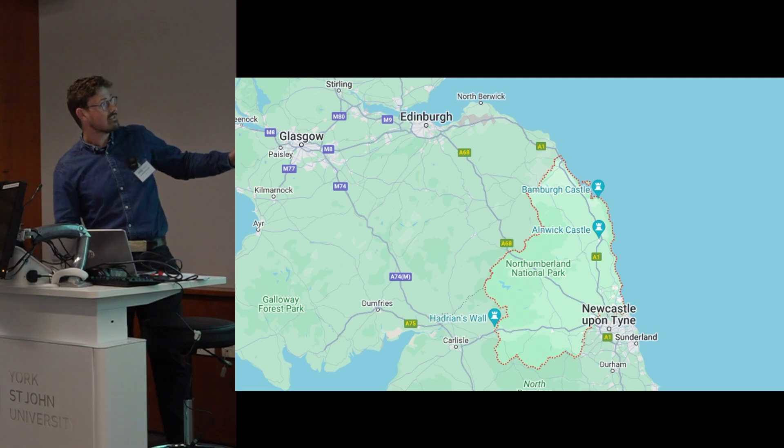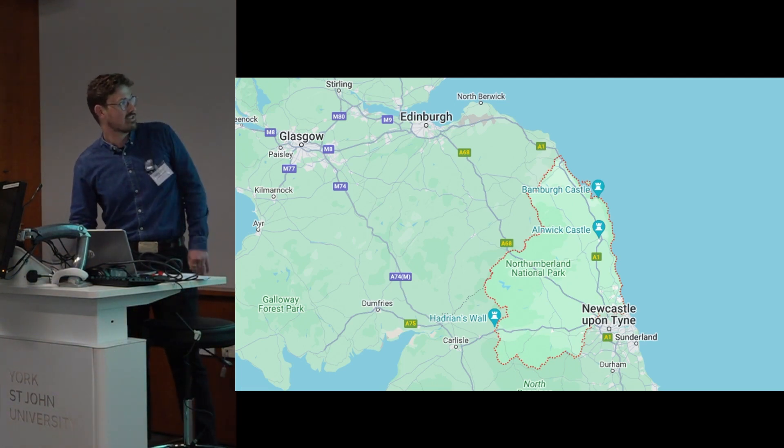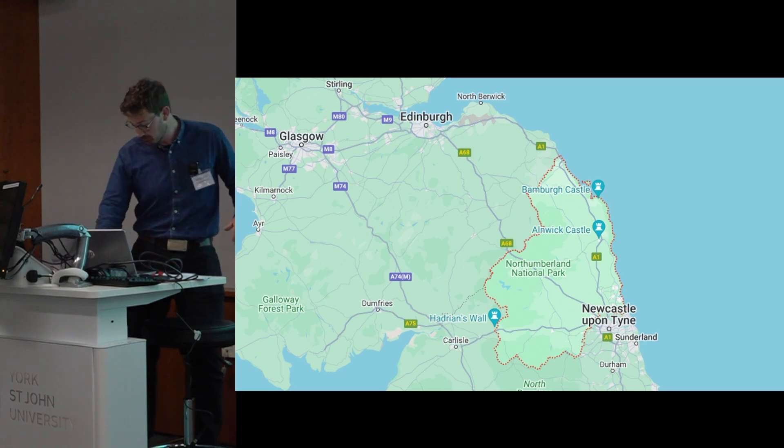I'm going to be talking about Northumberland. If you don't know where Northumberland is, you can see the Scottish border to the north of it, to the south you've got County Durham and Cumbria to the west.